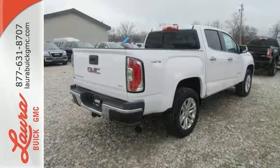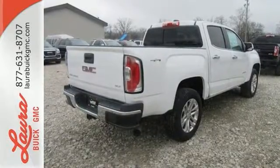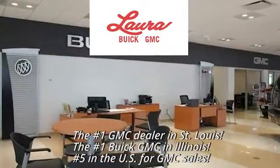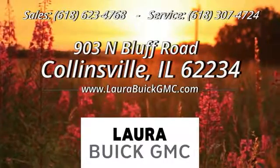Make a lasting impression as you drive up in this GMC Canyon. At Laura Buick GMC, your Buick dealer in the St. Louis area, we're conveniently located at 903 North Bluff Road in Collinsville, Illinois.